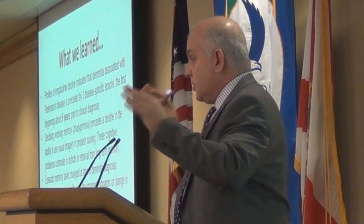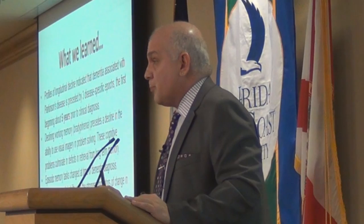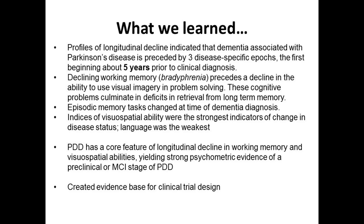What we learned so far was that there are profiles of longitudinal change with Parkinson's disease that suggest there are three disease-specific epochs, or periods. The first begins about five years prior to diagnosis — a decline in working memory, called bradyphrenia, or slow thinking. This precedes a decline in the ability to use visual-spatial skills in problem solving, followed later by an inability to retrieve memory from long-term sources, the loss of ability to use well-learned information.